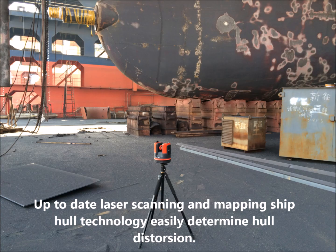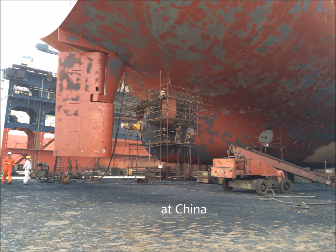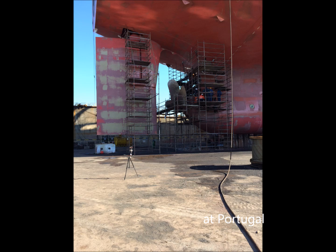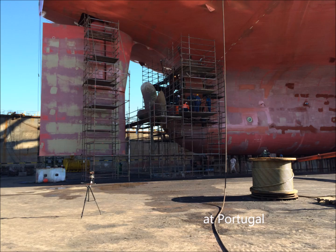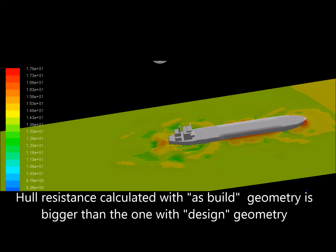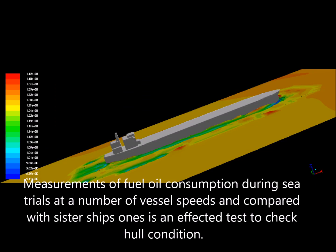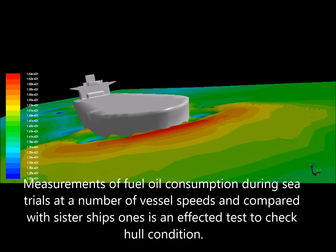Up-to-date laser scanning and hull mapping technology can easily determine hull distortion. Hull resistance calculated with as-built geometry is greater than that calculated with design geometry. Measurements of fuel oil consumption during sea trials at a number of vessel speeds, compared with sister ship values, is an effective test to check hull condition.